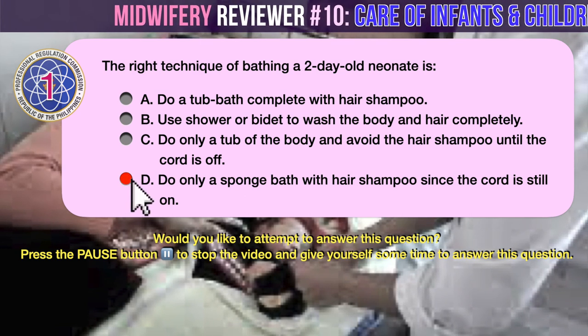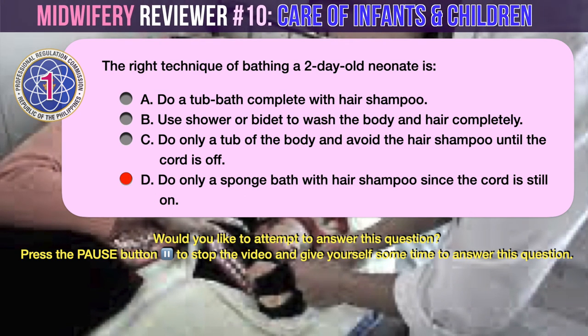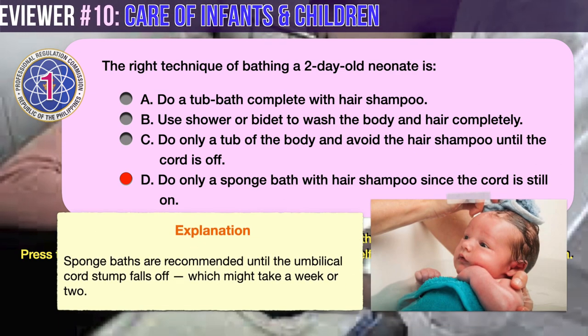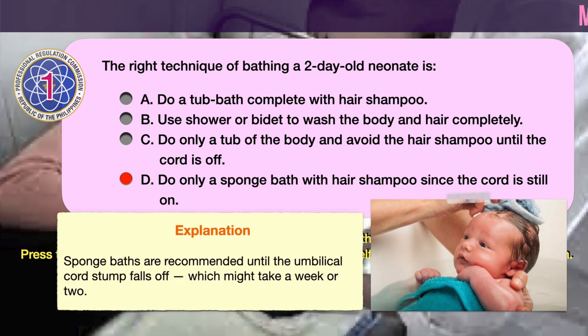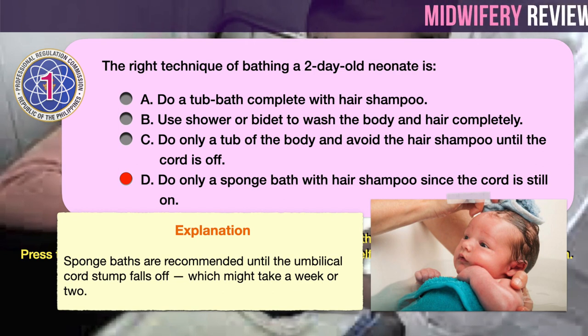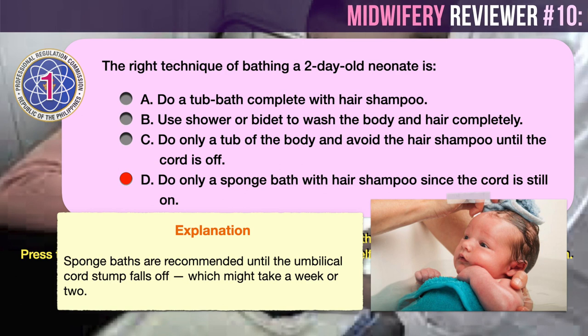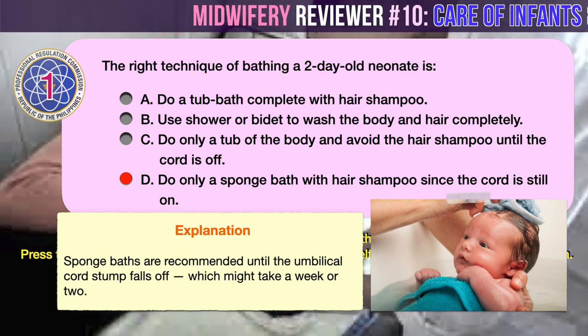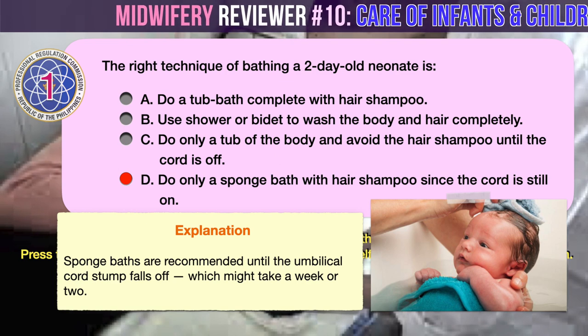The correct answer is D: do only a sponge bath with hair shampoo since the cord is still on. The American Academy of Pediatrics recommends sponge baths until the umbilical cord stump falls off, which might take a week or two. To give a baby a sponge bath, you'll need a warm place with a flat surface — a bathroom or kitchen counter, changing table, or firm bed will work.